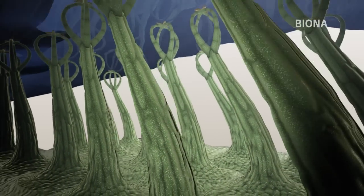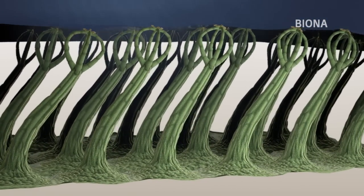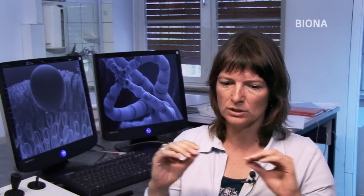Der Wasserfarn stellt sich also mehr und mehr als das ideale Vorbild heraus. Den Effekt der Lufthaltung kann man sicherlich durch verschiedene Methoden nachbauen. Uns erscheint im Augenblick die Beflockungstechnik sehr vielversprechend, gerade für einen großflächigen Einsatz wie bei Schiffsrümpfen. Hier werden feine Fasern in einen Klebstoff gebracht, wodurch eine haarige Oberfläche erzeugt wird. Kombiniert mit einer wasserabweisenden Oberflächenchemie können wir damit lufthaltende Oberflächen erzeugen.